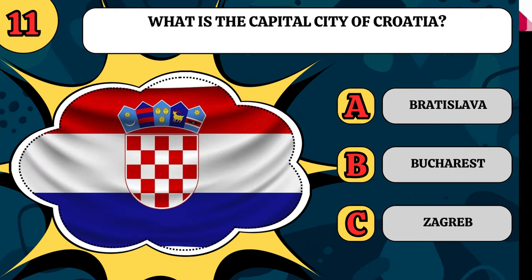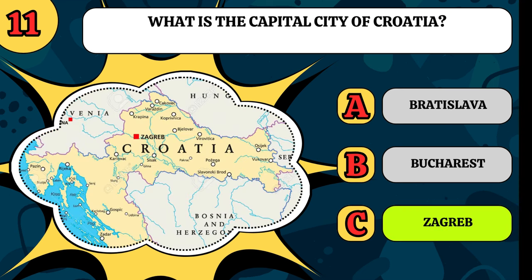What is the capital city of Croatia? Is it Bratislava, Bucharest, or Zagreb? It's Zagreb.